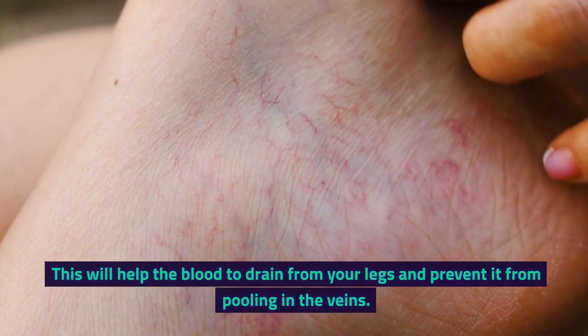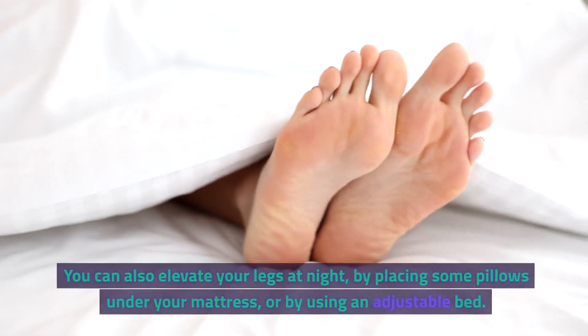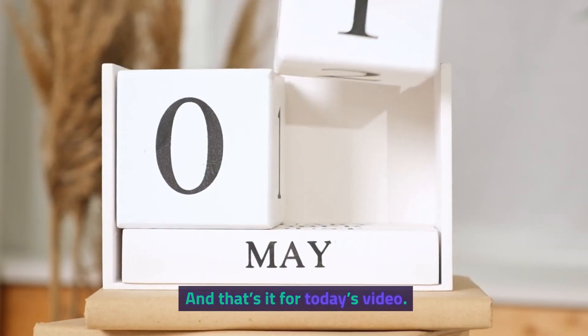This will help the blood to drain from your legs and prevent it from pooling in the veins. You can also elevate your legs at night, by placing some pillows under your mattress or by using an adjustable bed.